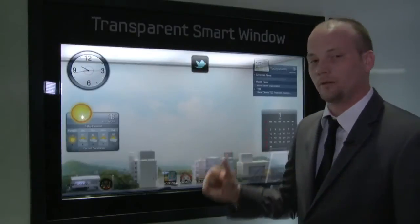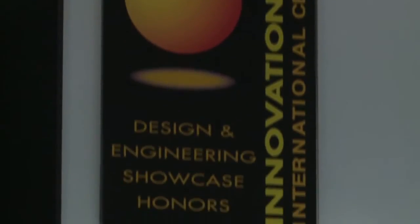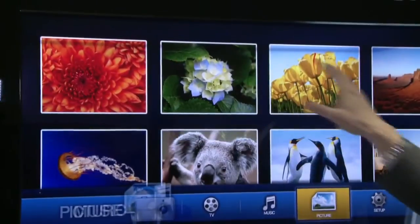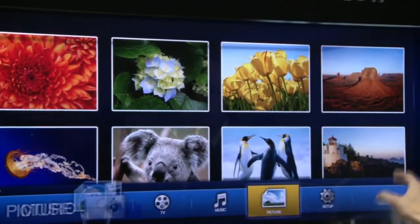Here we have the transparent smart window, which is a 2012 CES Innovation Award winner. It's a 46-inch TFT LCD display with a 1366 by 768 resolution.